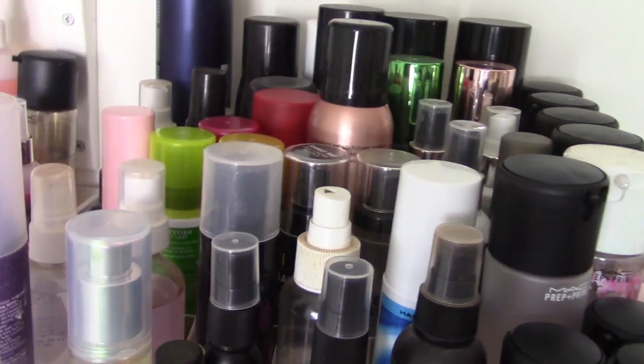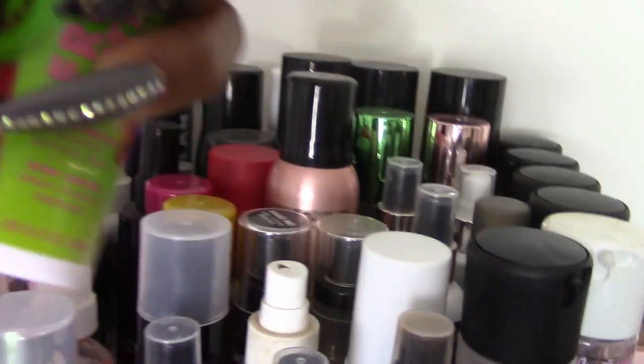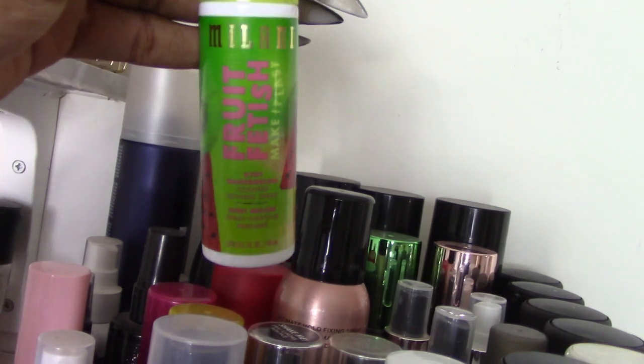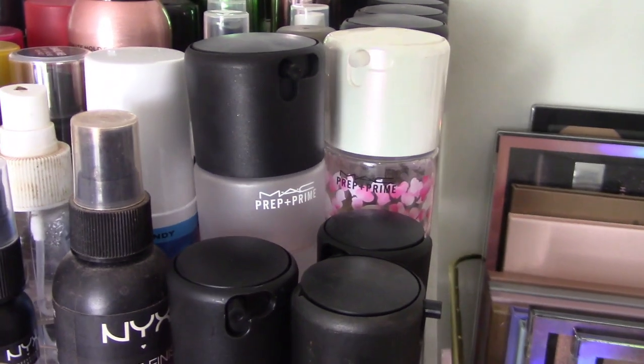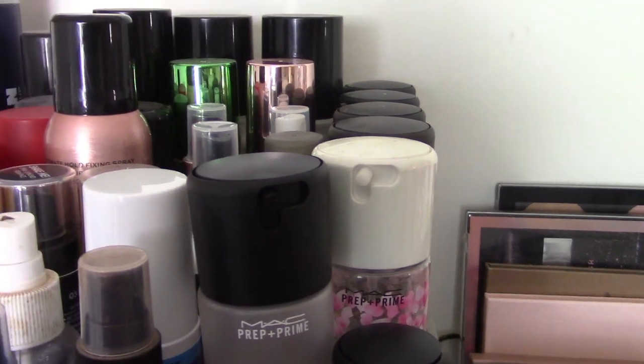On top of this unit are my setting and fixing sprays — there's technically a difference. I have everything from drugstore: Makeup Revolution, Milani, Let's Get It, Griff. Urban Decay. My favorite setting spray of all time is MAC Fix Plus. I have plenty of flavors, all the different types. I actually have a package waiting in my mailbox because the cherry blossom one was on sale and I bought three of them.